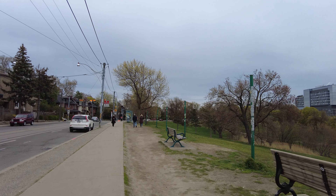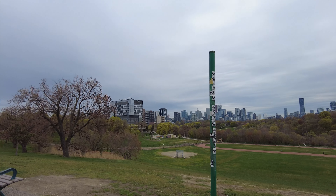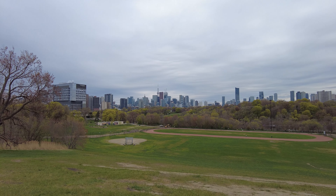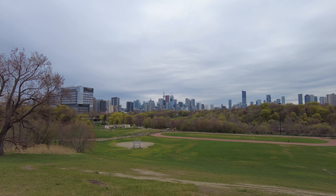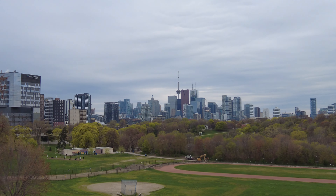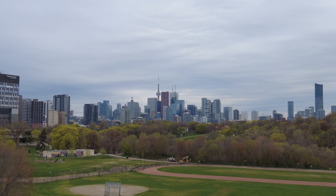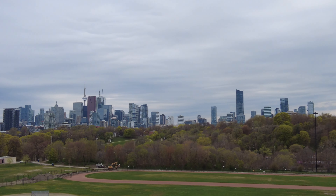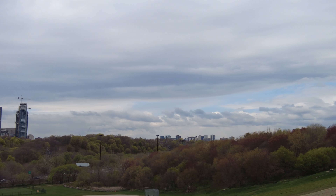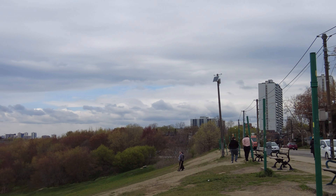These green poles here have been here for as long as I can remember. I'm not sure what purpose they serve — maybe someone can fill us in in the comments. Just to the north of here at Danforth Avenue is Broadview subway station.